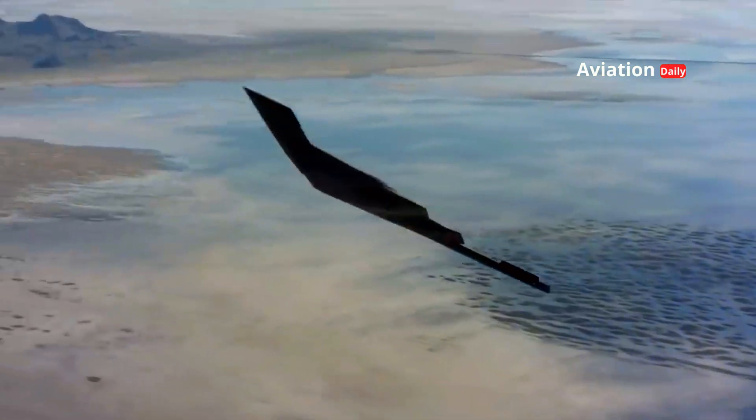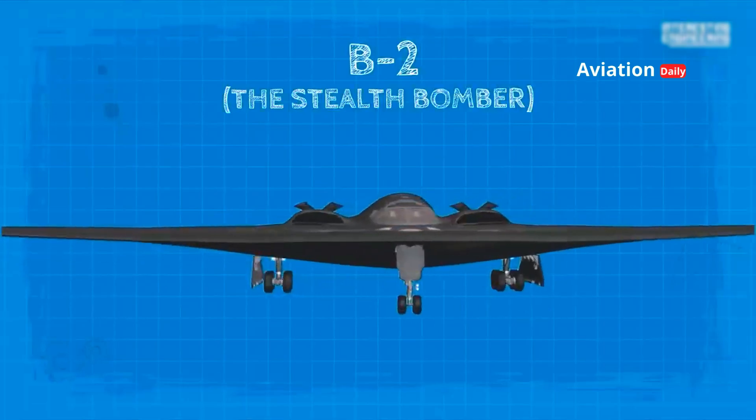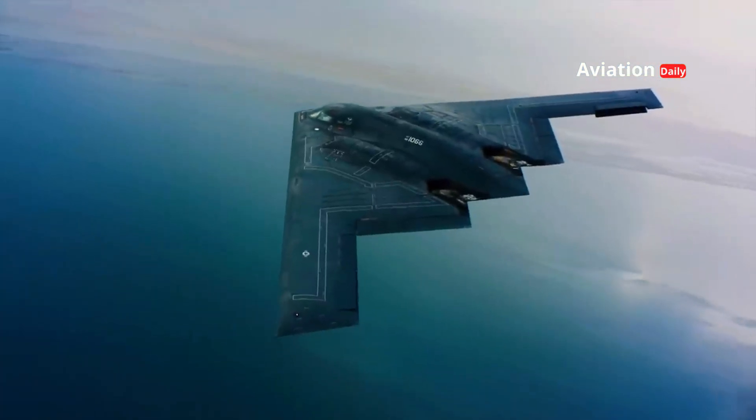However, the investment is considered worthwhile because the B-2 provides a critical strategic capability for the US. At 70 feet long and with a wingspan of 180 feet, the B-2 is a giant in the air — but a nearly invisible giant.